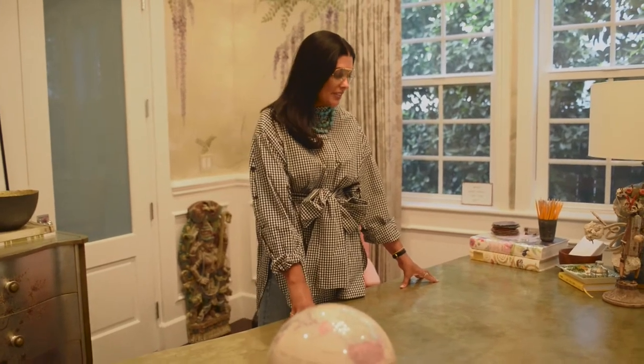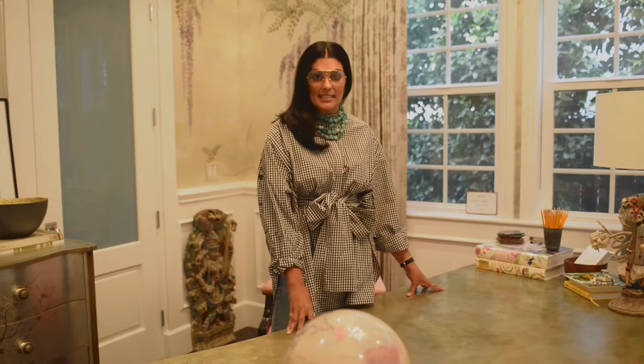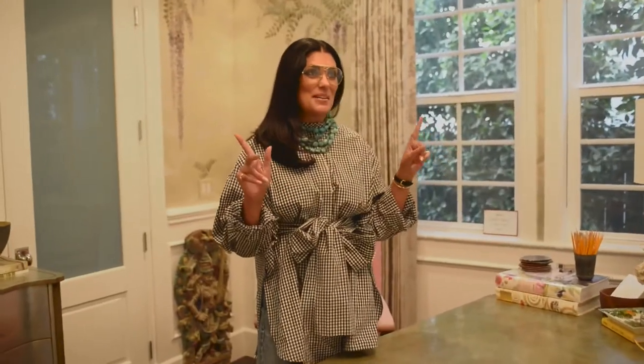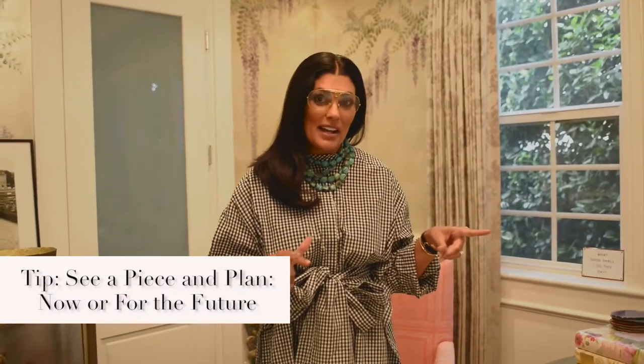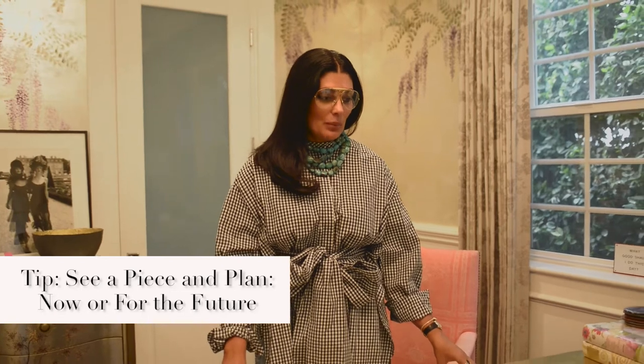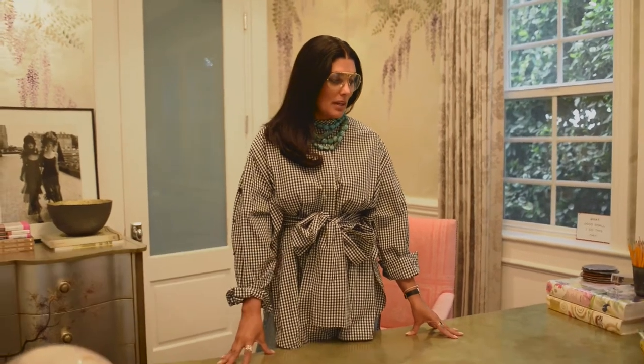This one I found on One Kings Lane many years ago. I liked some of the pieces in my formal living room. I did not even have this house — I just knew that when I had my own home outside of New York City, I would need massive workspace, and that's exactly what this provides.